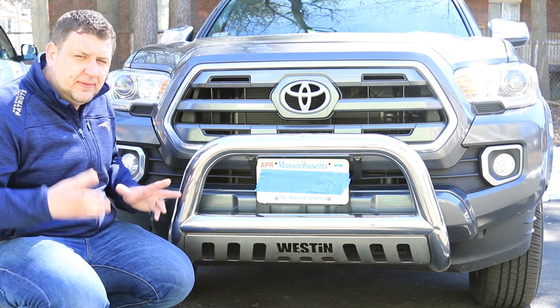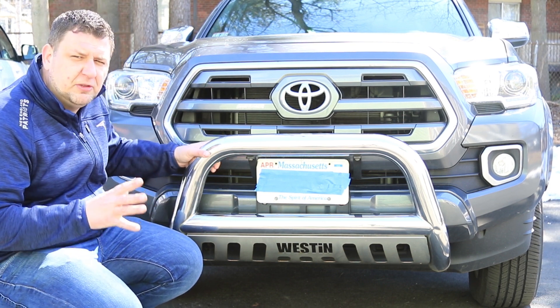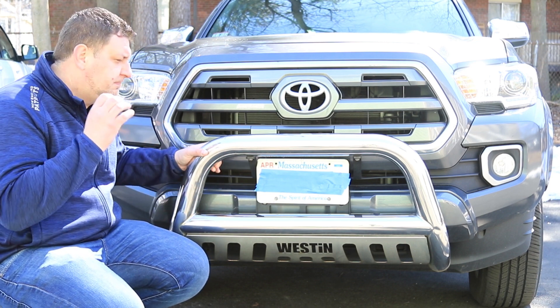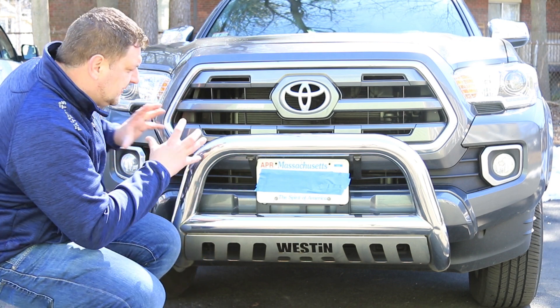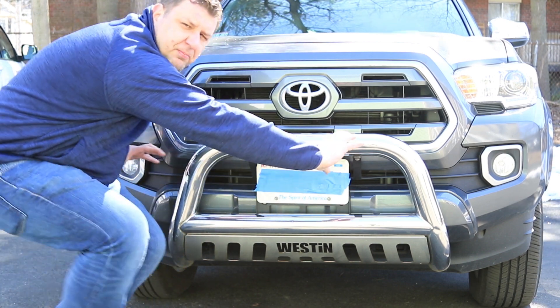There are a few different bull bars you can get, and this is the cheaper version which doesn't really give you much protection — it's minimal, but it gives you the looks and serves almost like a bull bar. The real bull bar for a truck would be something that's more solid, and sometimes it will cover the entire front bumper.